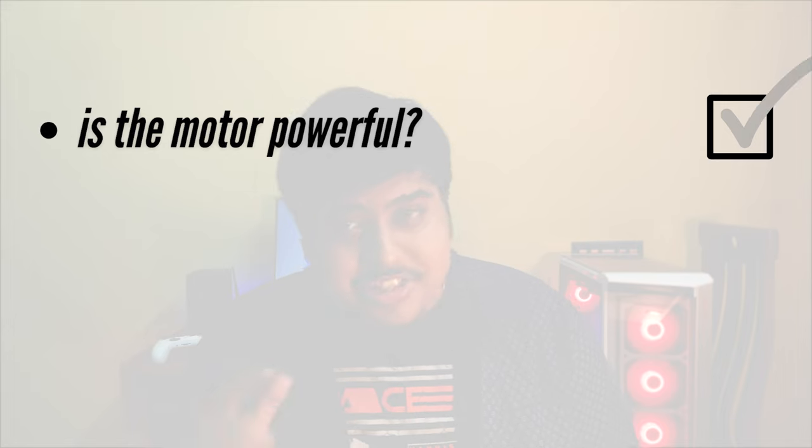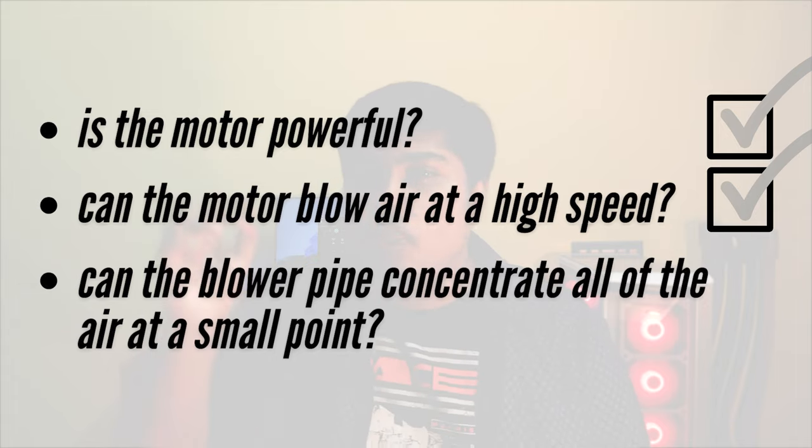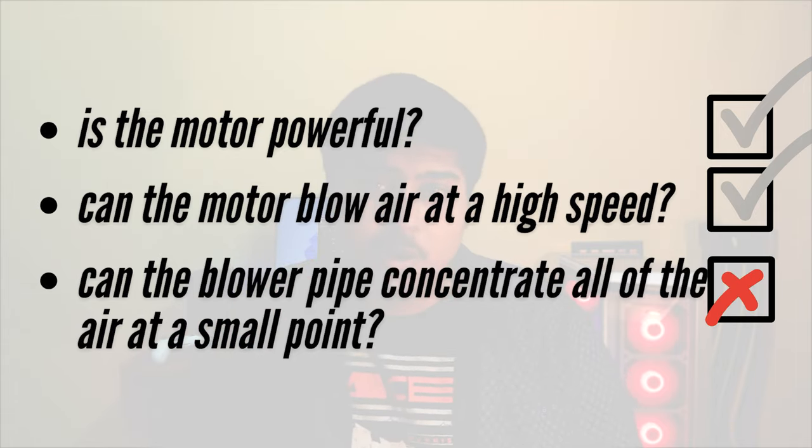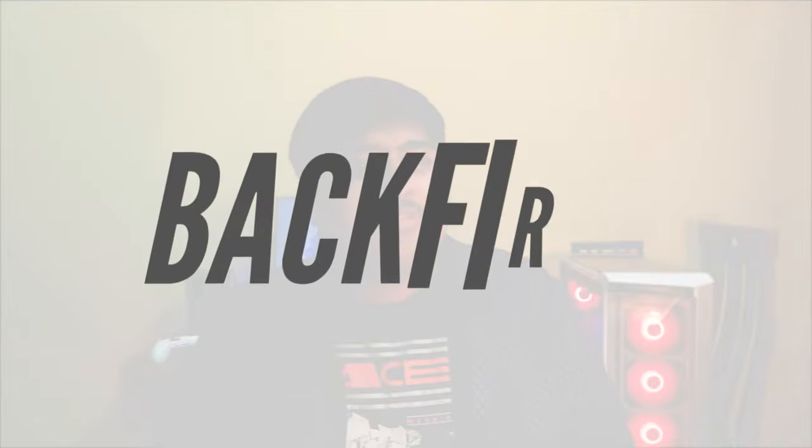It can blow non-sticky dust away from heatsinks, but that is probably as far as you can get. The motor is powerful, it can blow air at an extremely high speed, but the blower pipe cannot concentrate all of that air into a very small point — and this is where this cleaner goes wrong. The mouth should have had a very small opening so the cleaner could concentrate air into a single point, like how compressed air cans work. However, a smaller mouth would have hurt the suction performance — less area to suck from means less dust sucked in.